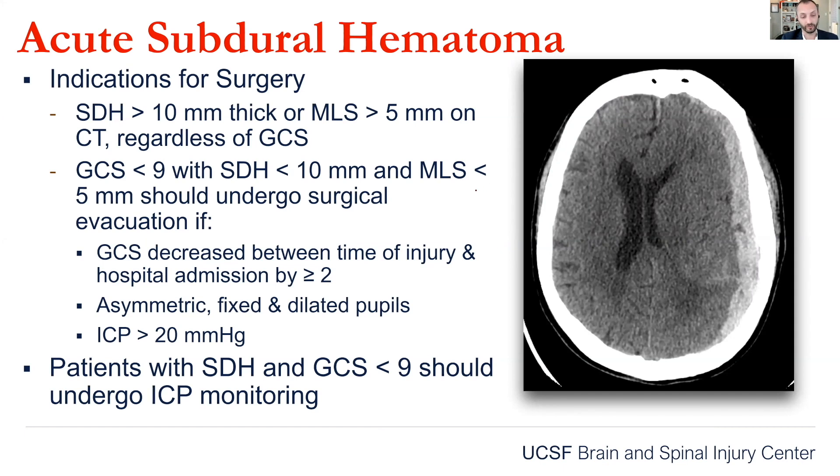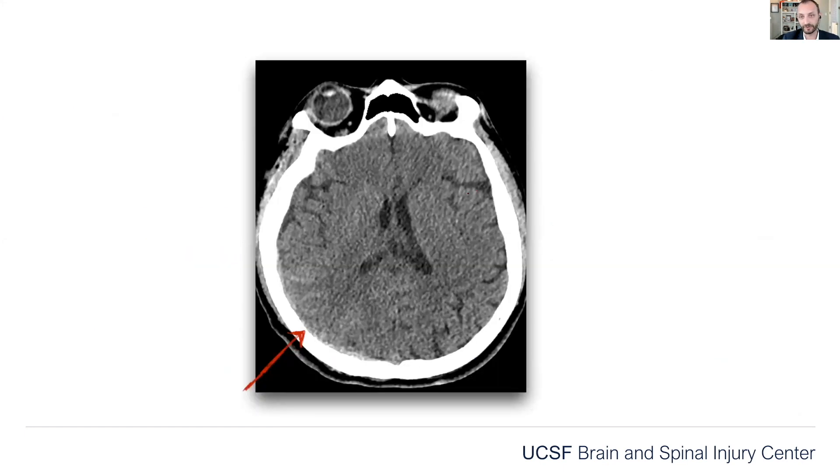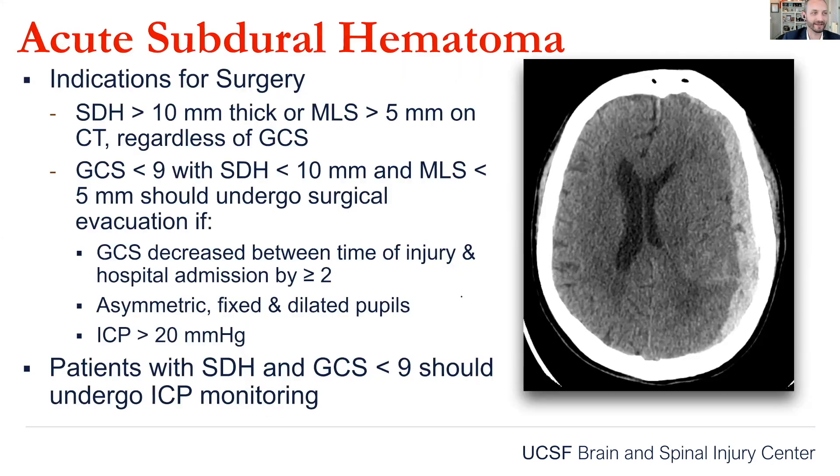So what are the indications for surgery for a subdural hematoma? Are you going to do surgery on this one? If you suggest that to your resident, you're probably not going to look so good. These are the clear indications for surgery: 10 millimeters thick — one centimeter — or five millimeters of midline shift, regardless of the GCS.